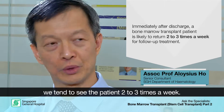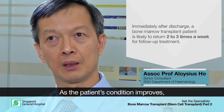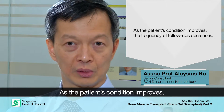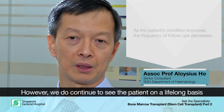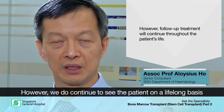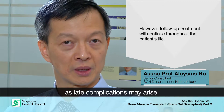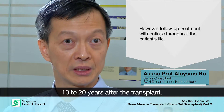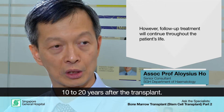For both types of transplant, depending on the age of the patient, it can affect fertility and the ability to have children after treatment. Immediately after discharge, we tend to see patients two or three times a week, and as they improve the frequency of follow-up decreases. But we do keep seeing them lifelong, because there are late complications of transplant that can come about maybe 10 or 20 years after the initial transplant.